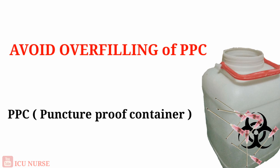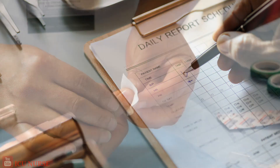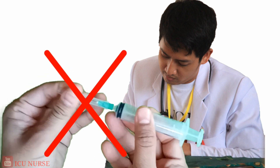Avoid overfilling of sharps disposal containers. Report all needle stick and sharps-related injuries promptly to ensure that you receive appropriate follow-up care by the management. Inform your infection control nurse about any practices in the ICU which can be a risk leading to needle stick injury.